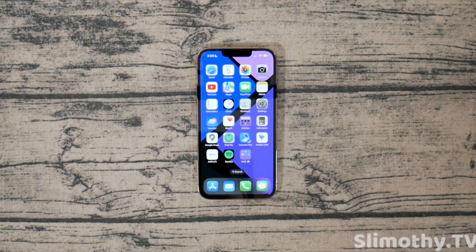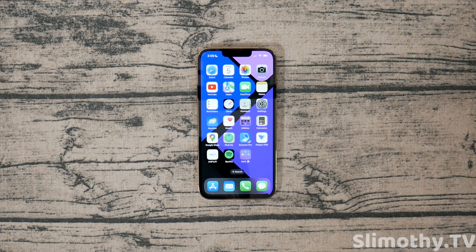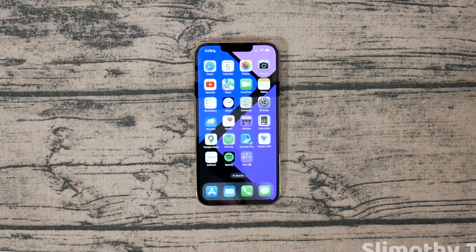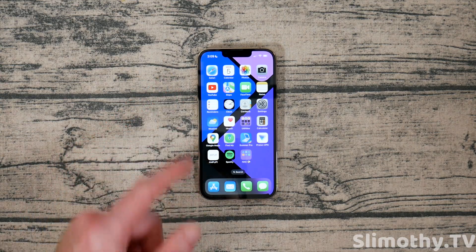Hey guys, what's up? I'm Slim and you're watching Slimothy TV. In this video, I have a much anticipated full review of iOS 16. I have been beta testing every single dev beta that has come out, and I'm here to give you guys a full review — let you know if you should install it, all the new features and everything coming to your device today. I'm going to go through every single one of them. It could be a long video, I'm going to try to talk fast. Let's get right into it.